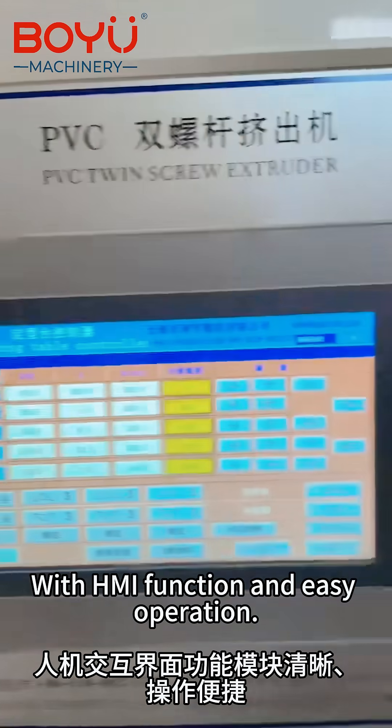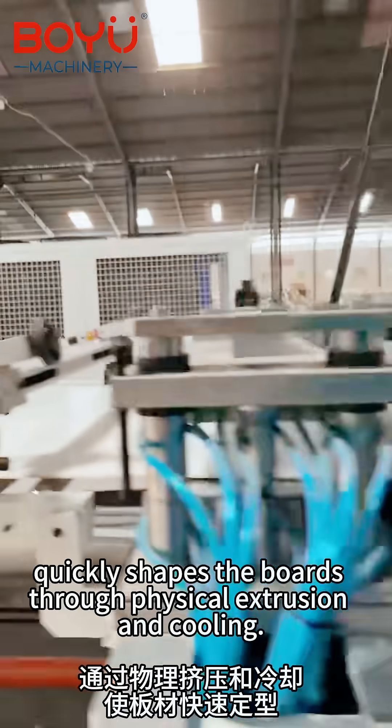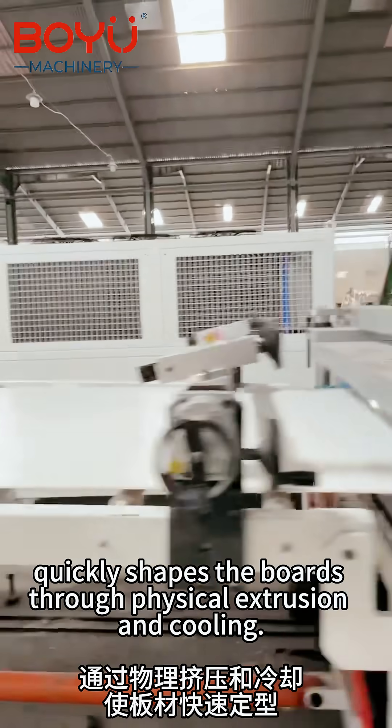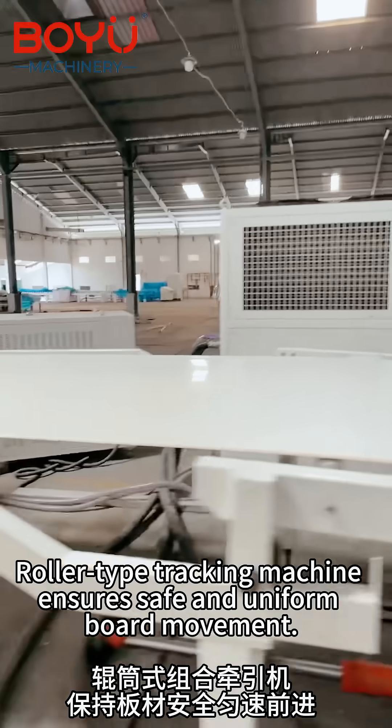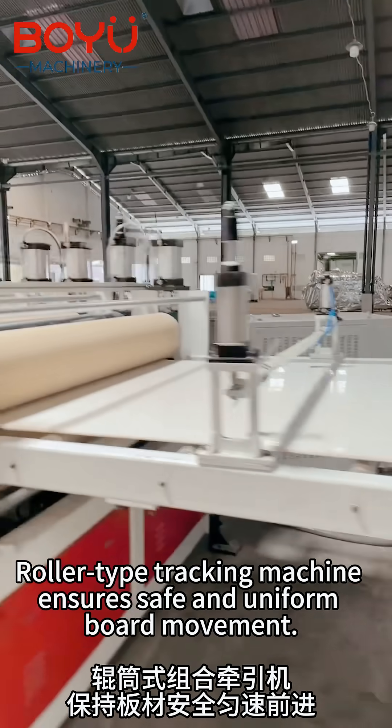With HMI function and easy operation, the four-section shaping machine quickly shapes the boards through physical extrusion and cooling. A roller-type tracking machine ensures safe and uniform board movement.